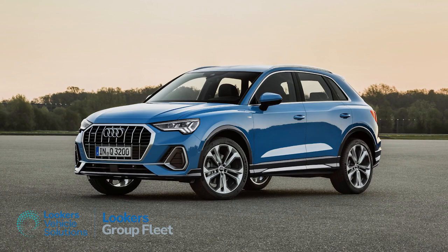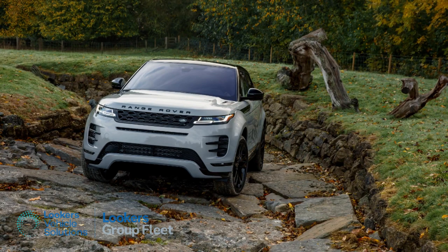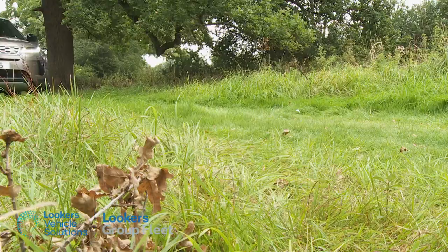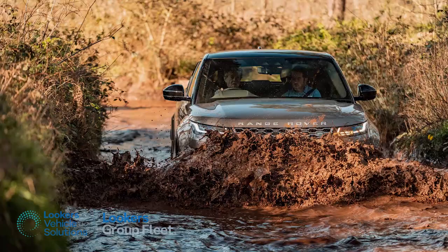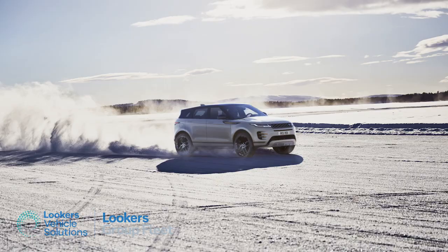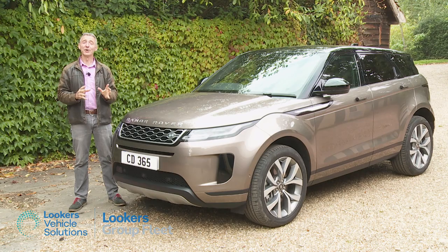Rivals do do better, but predictably none of those competitors can hold a candle to this Evoque's prowess on the rough stuff. You'll damage any one of them if you attempt to get anywhere near what this little Range Rover can do off-piste. That's thanks to 212 millimetres of ground clearance, 600 millimetres of wading depth capability, and an evolved terrain response driving mode system which sets the car up perfectly for the kind of ground you're travelling over.